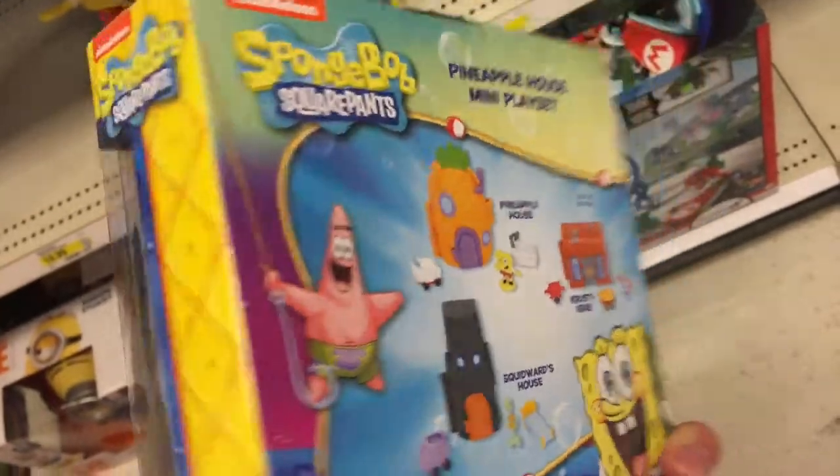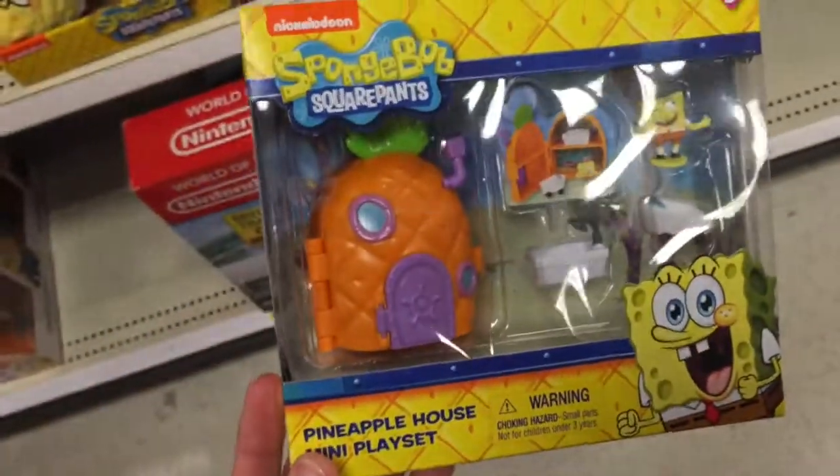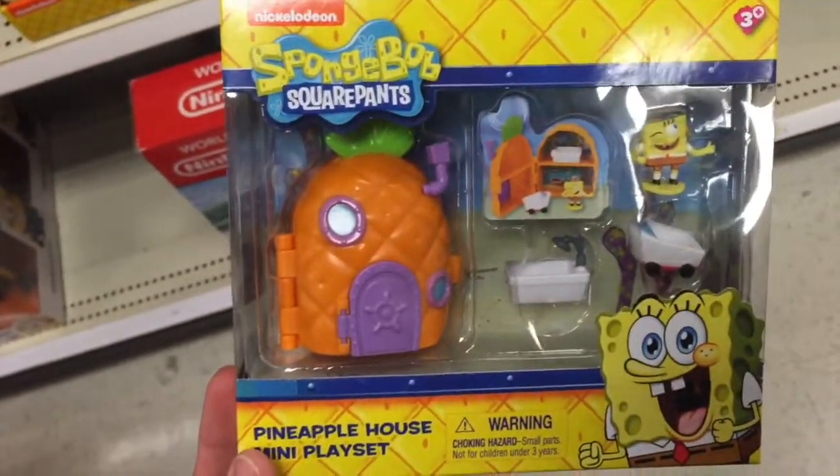This is just a fun little mini play set, again from Spongebob Squarepants. That's the Pineapple House Mini Play Set.